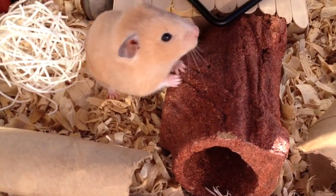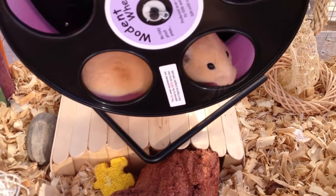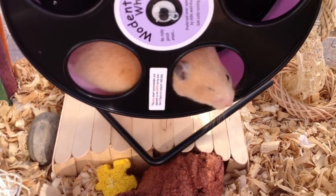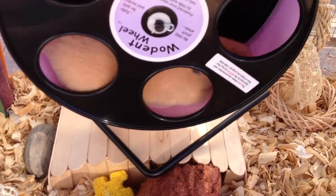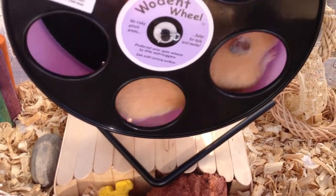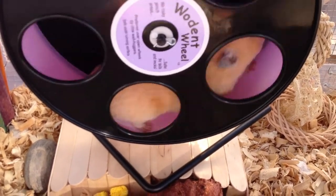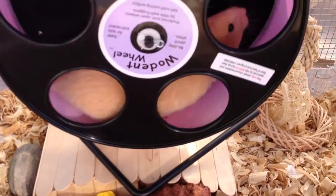Sorry if you hear any background noises because this video is being filmed outside. Just to let you guys know, because many of you have been asking if Spot lives outside — no, she does not live outside. I just cleaned her cage and I like to film my videos outside because of the great lighting that the inside cannot give. So that is why you will always or most likely see me filming outside.